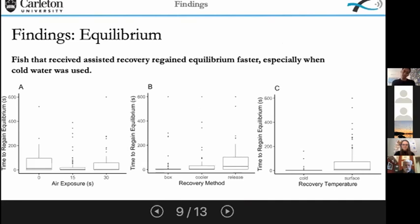So what did we find? The most significant finding was that fish that received assisted recovery — either in the flow box or the cooler — regained equilibrium quicker compared to those that were immediately released. Additionally, fish held in cold 17-degree water regained equilibrium the quickest of all groups. You can see in graphs B and C that the fastest times regaining equilibrium were the box, cooler, and cold water treatments.